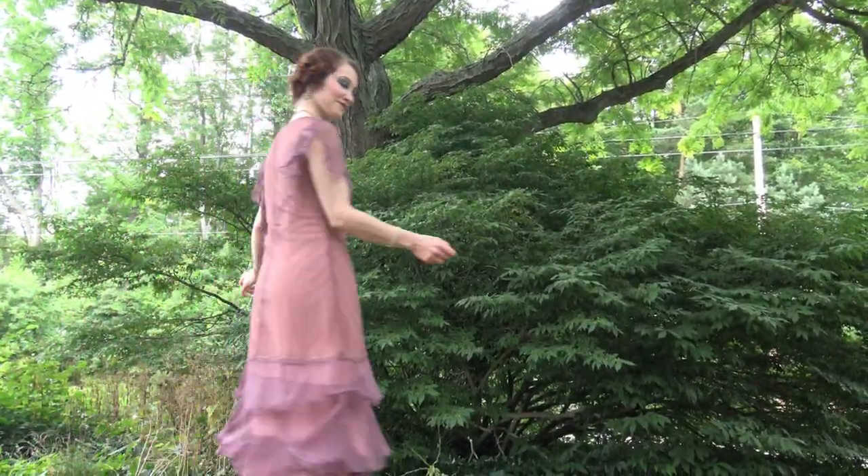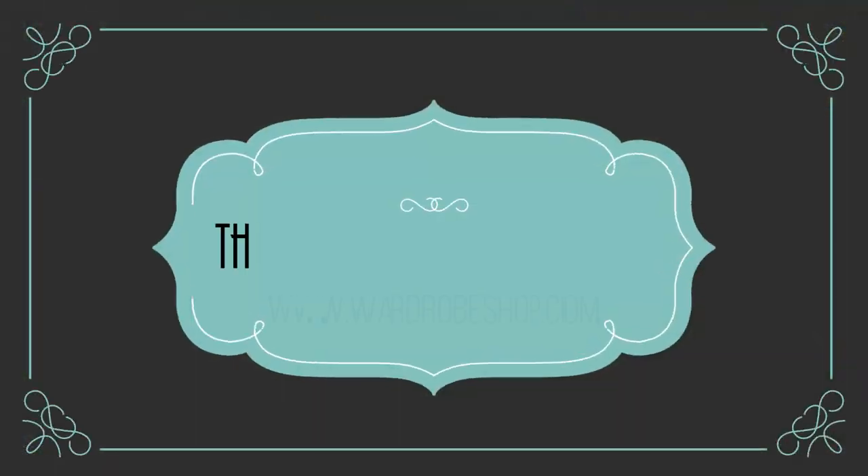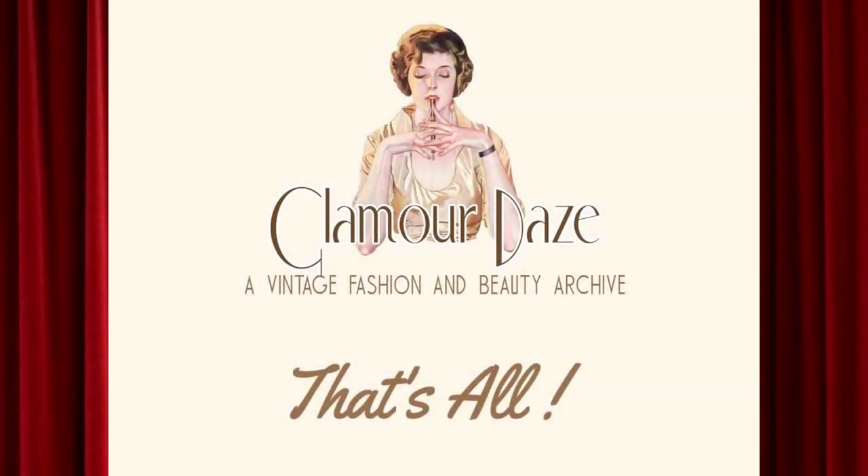I'm certainly going to be trying more dresses from the Wardrobe Shop in the future, and I hope you'll stop by their website and browse some of their dresses and maybe pick one up for yourself. Thank y'all!